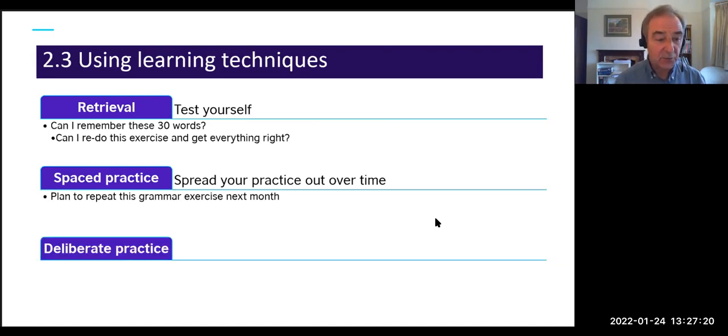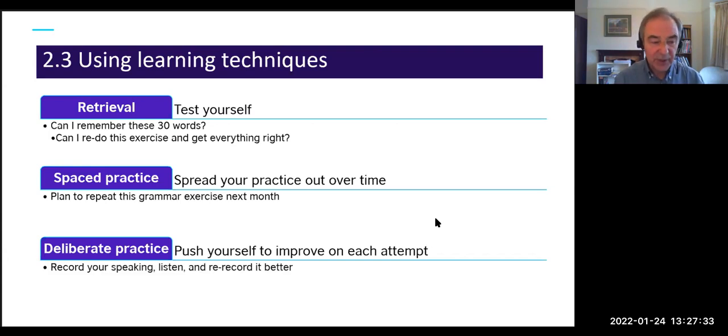The third is deliberate practice: push yourself to improve on each attempt, starting slow and building up. For speaking, you might record yourself doing a speaking task, listen back, think about how to improve it, and then re-record — better this time. That's a deliberate practice approach.